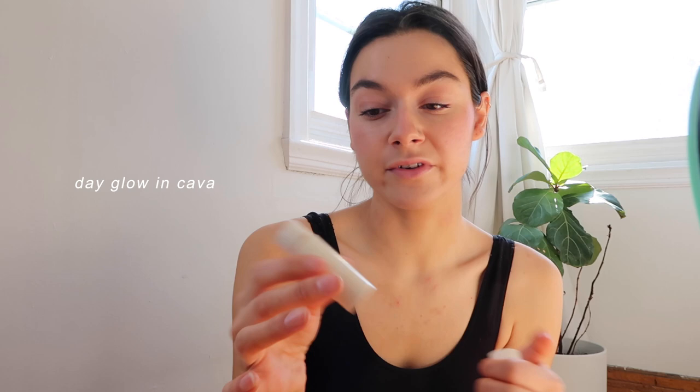Then I finish off with the Merit highlighter in Kava, and I really like this color. I just apply it to my cheekbones, and below my eyebrow, and the tip of the nose. And that's pretty much it.